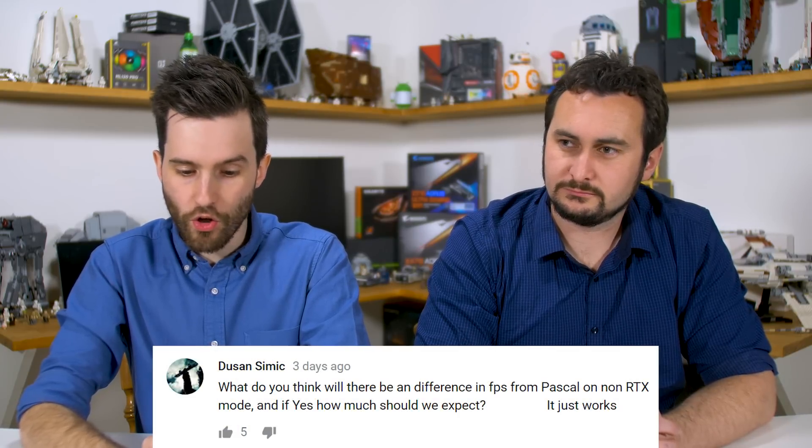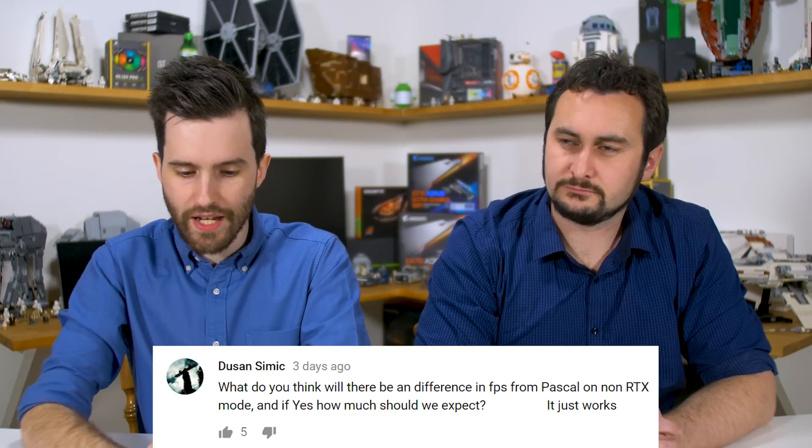Next question: will there be a difference in FPS from Pascal on non-RTX mode, and if so how much? We talked about this in our announcement video. Nvidia hasn't given a lot of their own performance numbers, mostly focusing on ray tracing and deep learning/AI features, so it's hard to say, but we're expecting modest to small gains over Pascal.